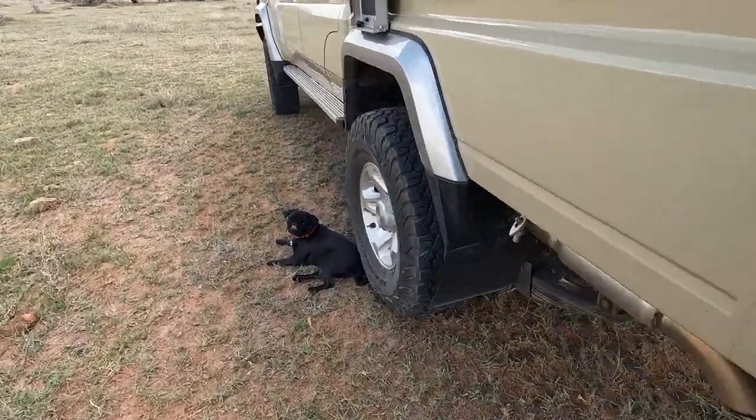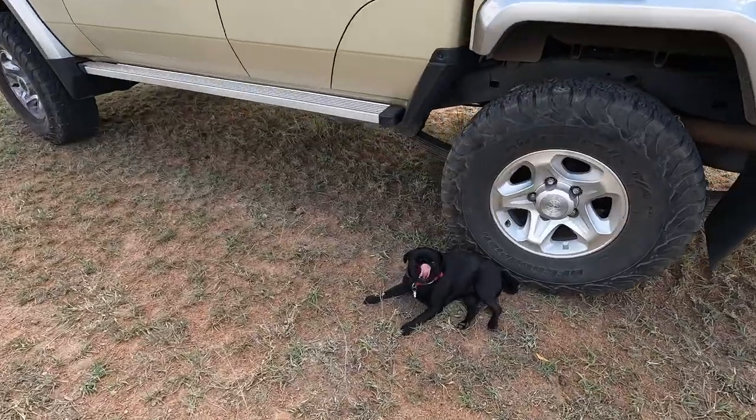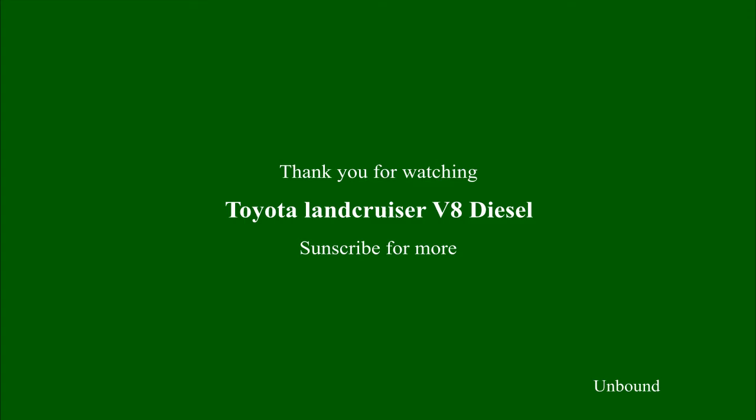Thank you so much for watching, I really appreciate it. Let me know if you like this kind of video in the comments — a video to show you the equipment that we work with. If you would like to see the inside of this Land Cruiser, please comment 'inside' below and subscribe for our next episode. This channel is still in the beginning stages and I'd really appreciate any of your insights — I'll get back to you in the comments.